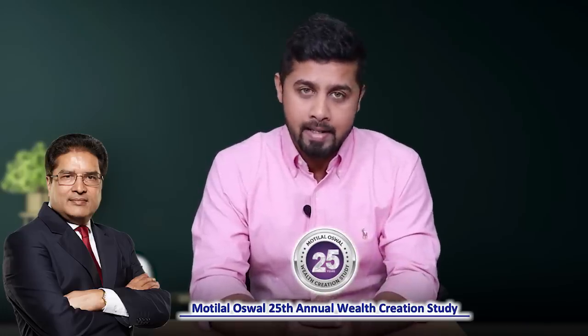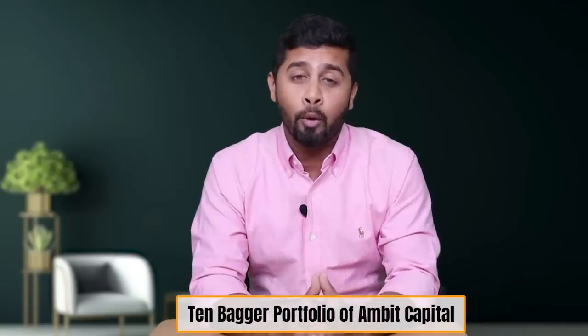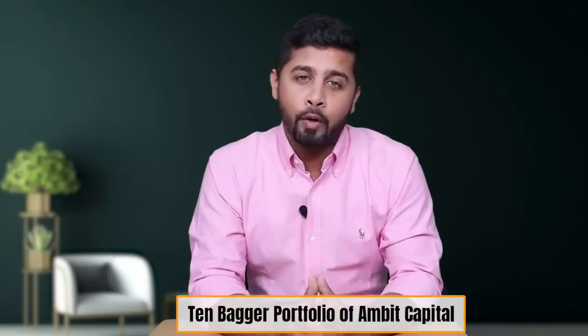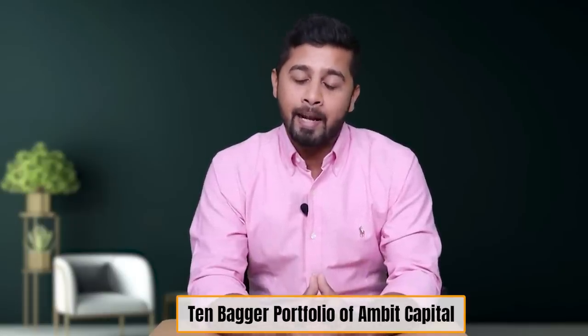Hey everyone. I recently did a video on Raamdeo Agrawal and his team at Motilal Oswal annual wealth creation report of 2020, where they analyzed 25 biggest multi-bagger stocks in the last 25 years and identified key parameters that made them multi-baggers. Based on that research, they identified 25 stocks for the next 25 years. In continuation to my research, I analyzed the 10-bagger portfolio of Ambit Capital, which has been publishing its 10-bagger portfolio report annually for the last 12 years, and the latest report was published in February 2023. Let us look at this research report and try to understand their 10-bagger portfolio strategy.